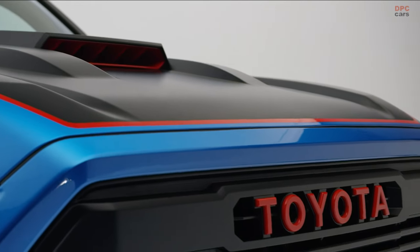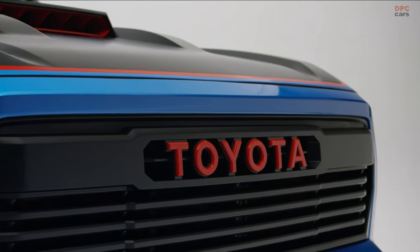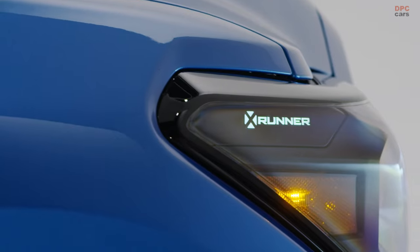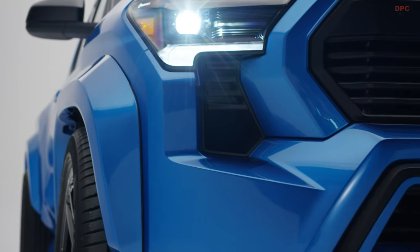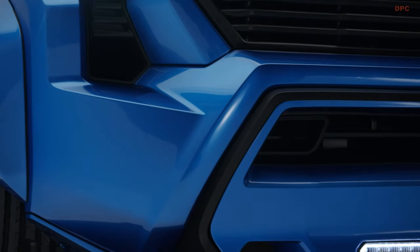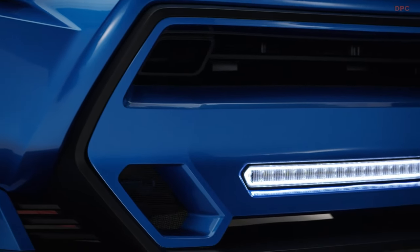However, at the 2023 SEMA show, a brainstorming session between Toyota's engineering teams and the Calty Design Studio in Michigan gave birth to a fresh idea: a modernized X-Runner concept based on the 2024 Toyota Tacoma.